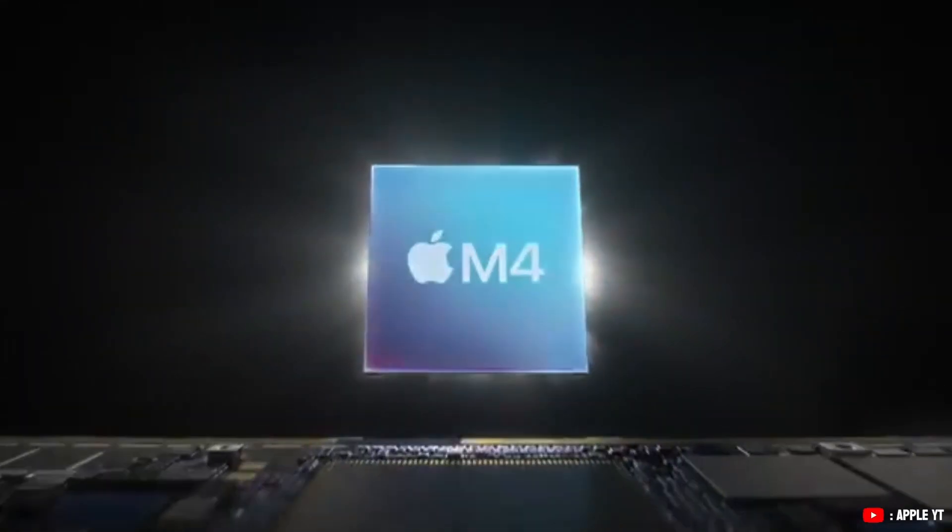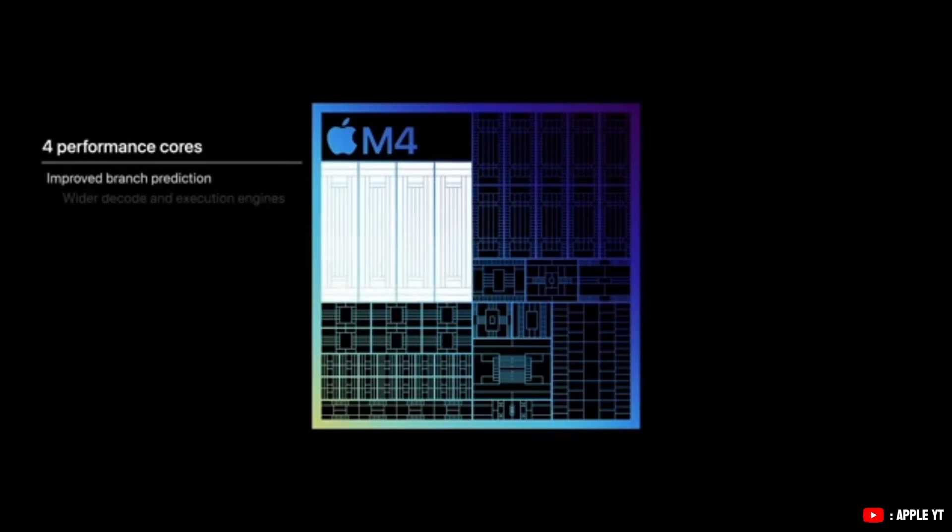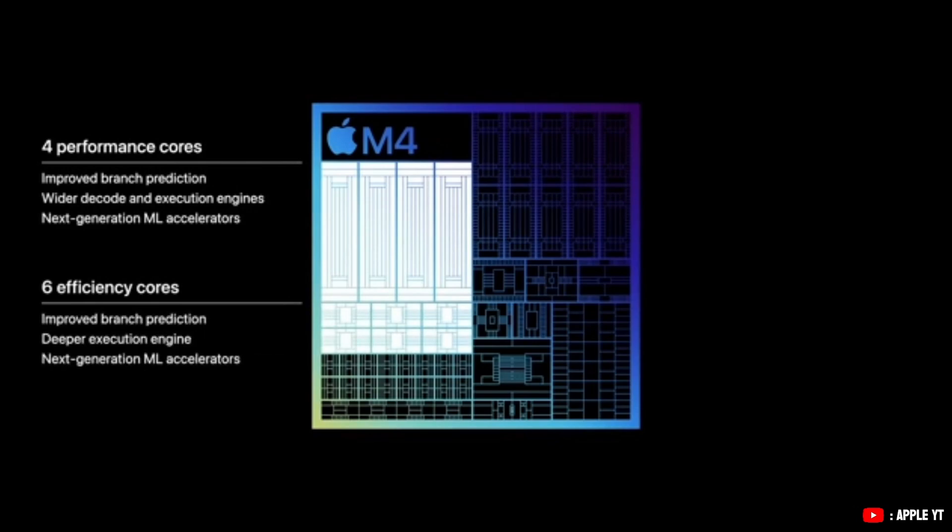You'd need Parallels or a Windows emulator. Sadly, Apple's latest MacBooks with ARM chips can't run Revit even with Parallels or a Windows emulator. Because of that, we're leaving MacBooks out of our recommendations.